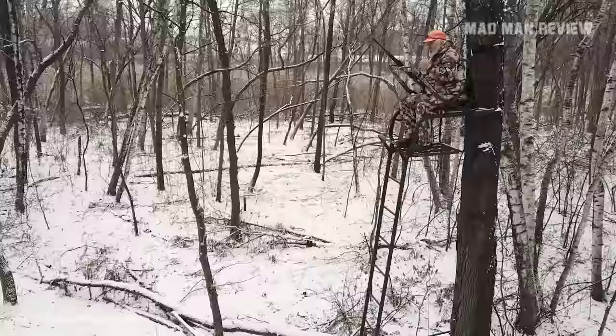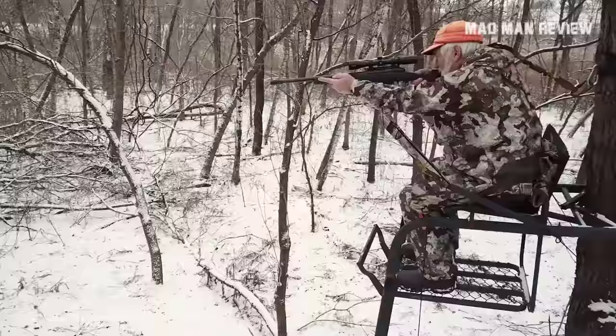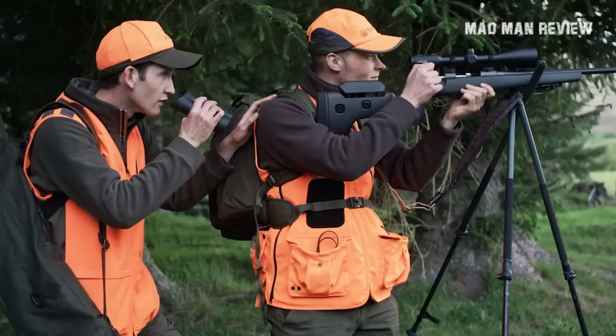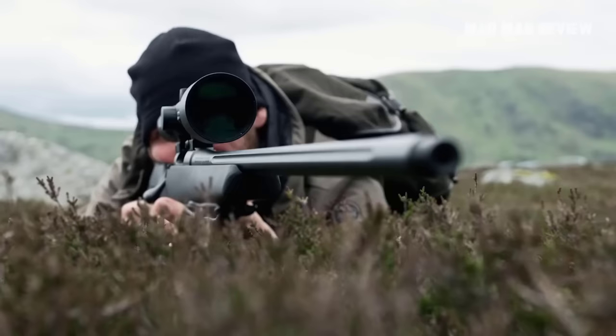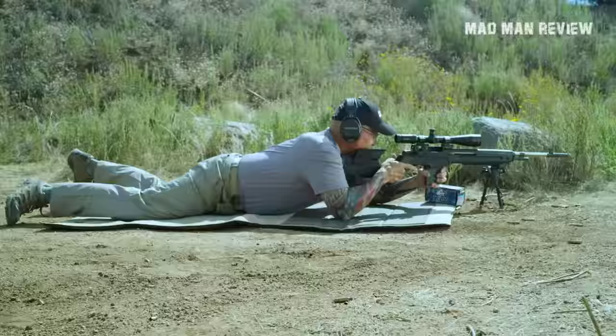Welcome back to Madman Review. So you want to go on a big game hunting trip? Well, good luck picking a cartridge for the job, because there are over 125 of them to choose from. Anyone would be overwhelmed with the number of choices here, but don't worry — this is what this episode is all about. I picked five cartridges that I think are the best candidates for big game hunting.